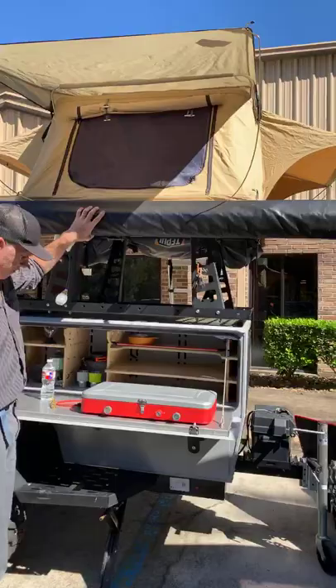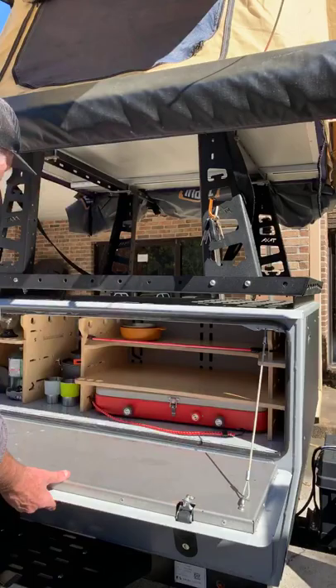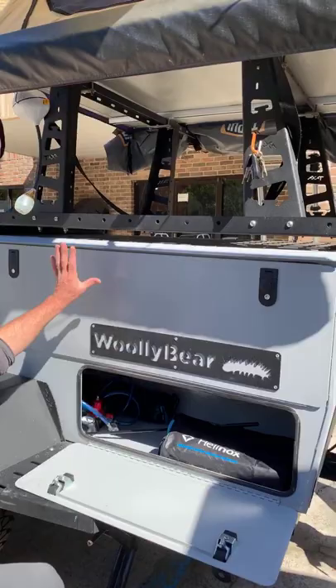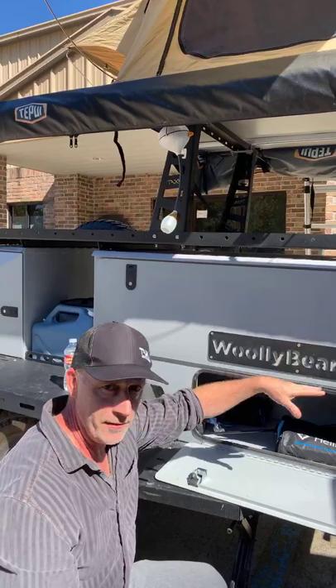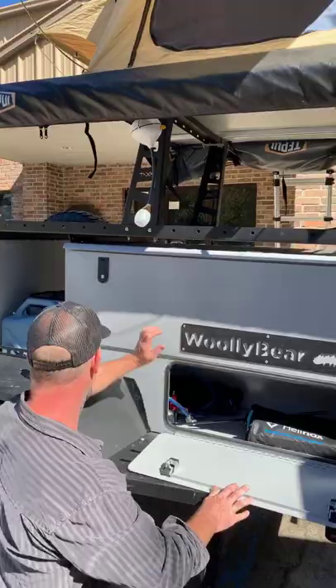There's one more storage compartment I haven't shown you yet — down here. When I've gone camping, it tends to hold all my kitchen stuff, spices, and cans of soup, but also bulky stuff like chips, boxes of pasta, cereal, and bags of charcoal. It's a big compartment that goes all the way back around the corner. And the two-level step bumper can be very useful for setting up the tent.